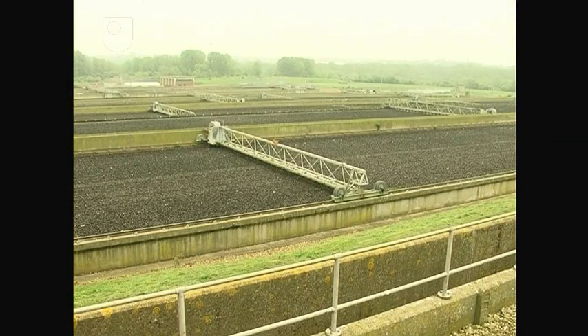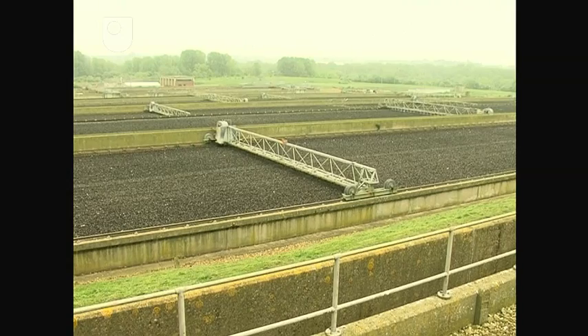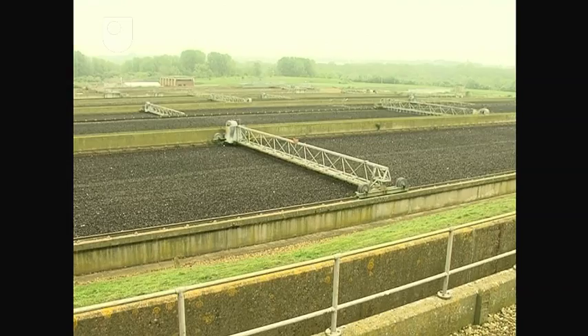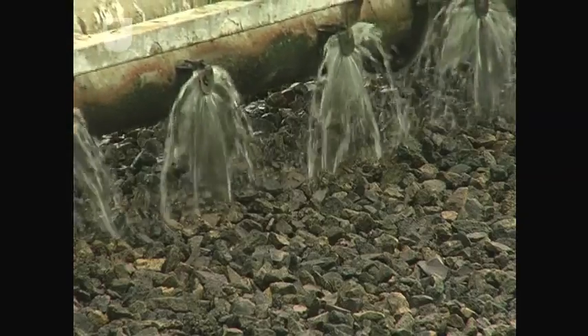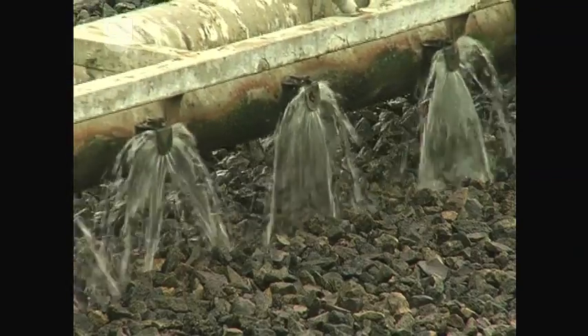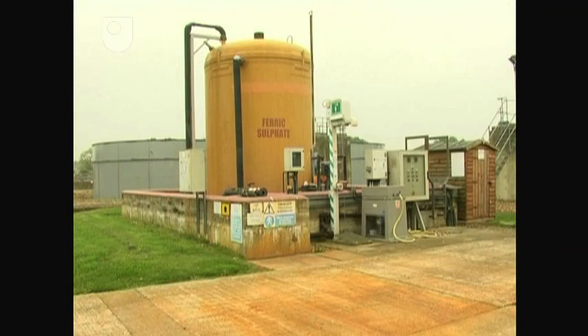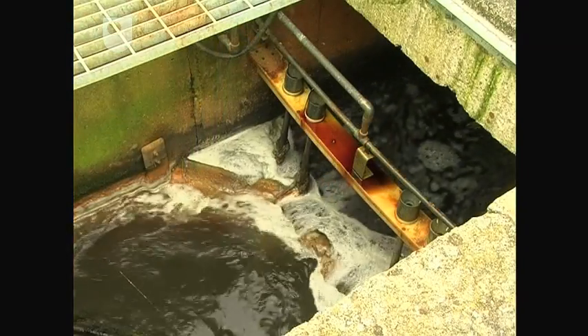Here you can see the rectangular biological filters. In many works they're circular, but irrespective of their shape, biological filters are robust and easy to operate. Microorganisms growing on the clinker in the bed break down the organic matter in the effluent. On leaving the filters, the effluent is dosed with ferric sulfate in order to precipitate out the phosphates. This prevents eutrophication occurring in the river when the treated effluent is finally discharged at the end of the process.